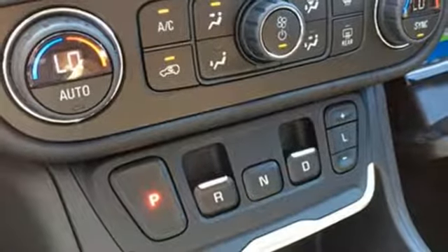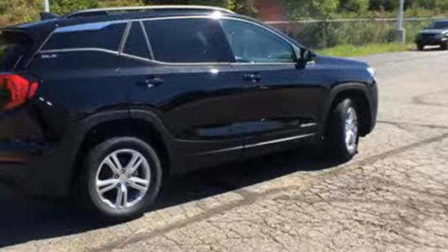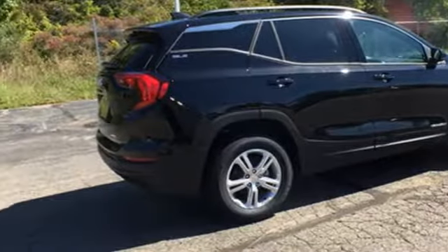GMC — professional-grade vehicles suited to fit your needs. There's even more to see in person; take it for a test drive today.